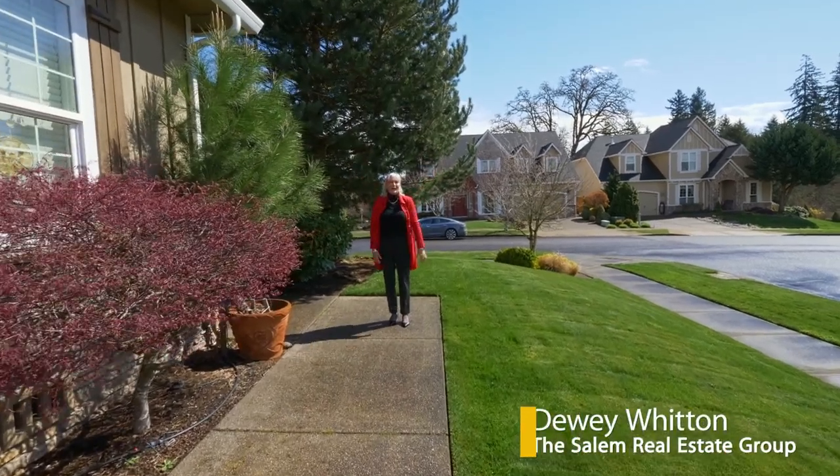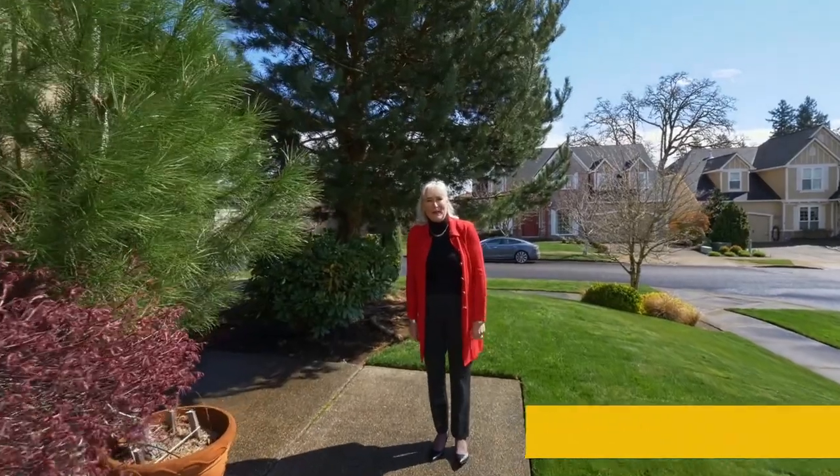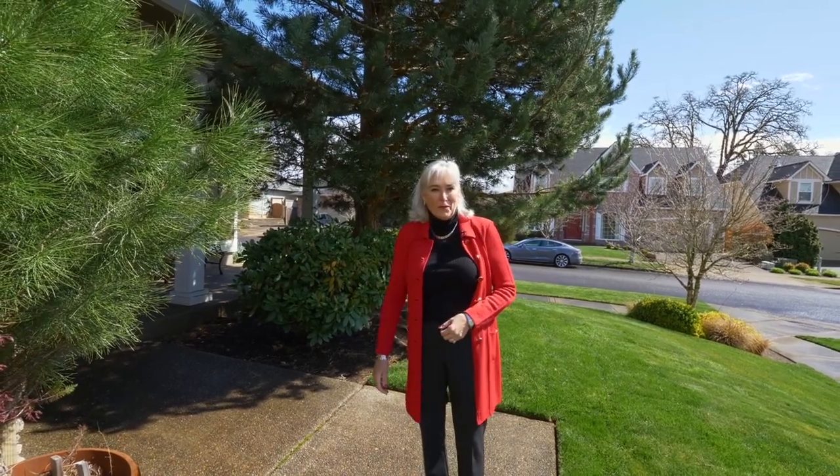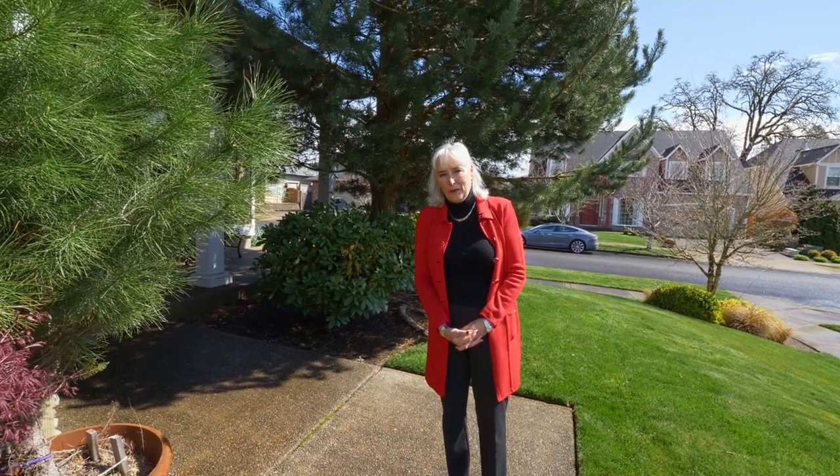Hey, it's Dewey. It's a crazy world out there and we just want to let you know that we are here to help you in any way we can. We've got a wonderful tour planned for you and if you'd like to do a private tour, please reach out to me. I'm really excited to have you see this home, and a special shout out to our healthcare heroes.